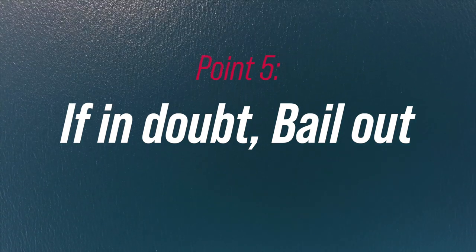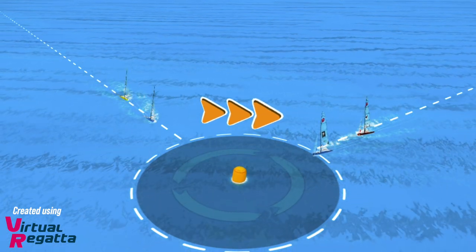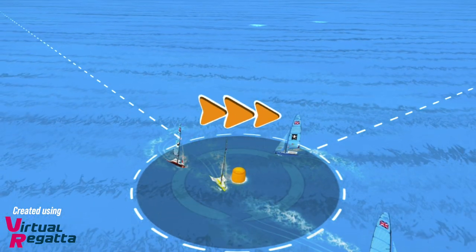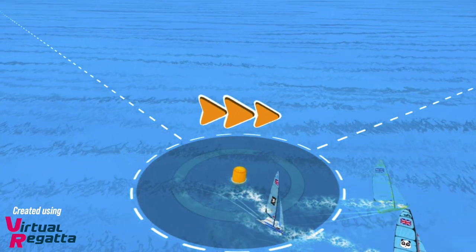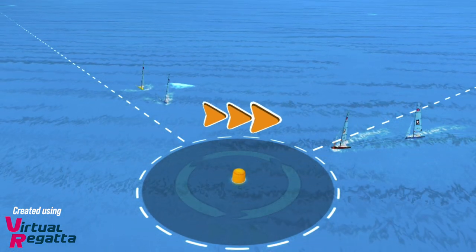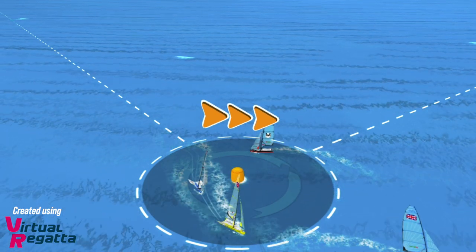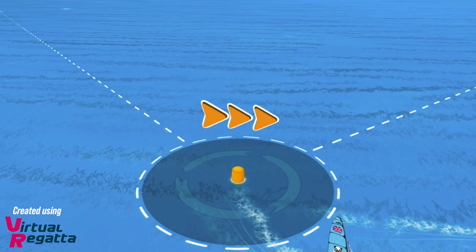Point number five — our last tip for windward mark rounding rules — is to recognize it early. If it's going wrong as the port approach boat, bail out nice and early, because if you do break rule 18.3 for going around the mark and gain, say, 20 boats, you could still be disqualified even if you do a penalty turn, because that wouldn't have put you back to the position you would have been in if you'd rounded the mark properly. So be really careful with the mark rounding if you're coming in on port, and remember: if it's going wrong, bail out early.